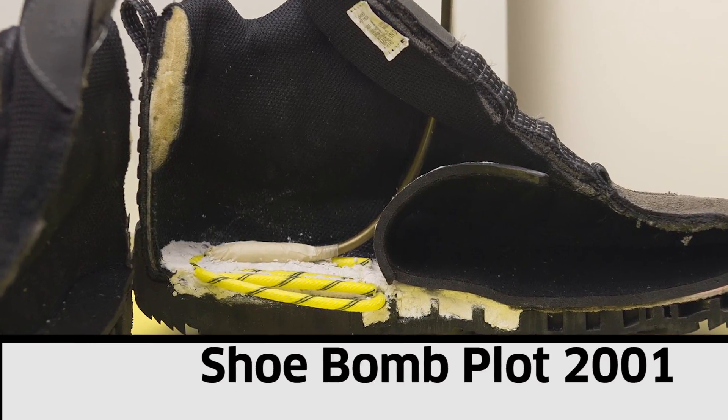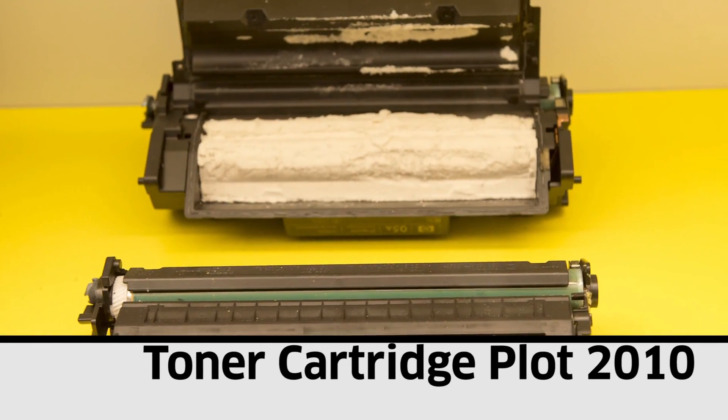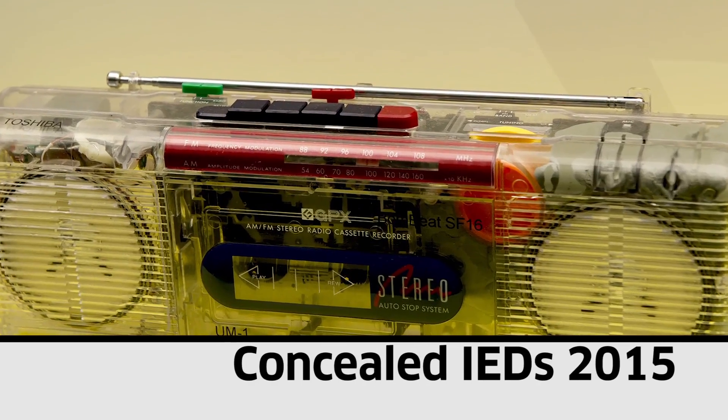Inside TSIF laboratories, researchers examine a variety of methods to conceal firearms, explosives, and other banned items to determine the most effective methods to detect them.